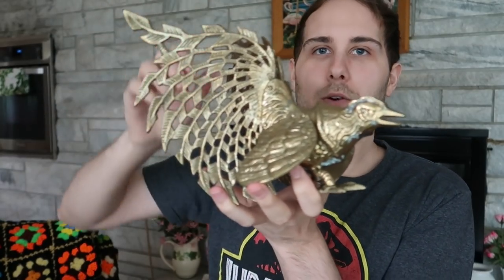Look — the other one! I'm tempted to sell the pair of these because they're supposed to be fighting each other — they're fighting roosters. So as a pair, maybe even like $50 to $60 for the pair of fighting brass roosters. I'm going to put them up on eBay.